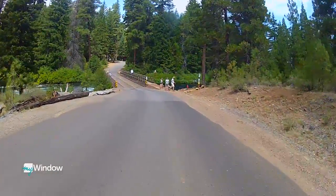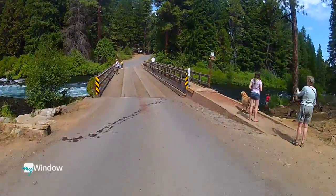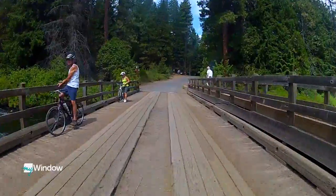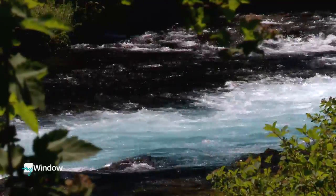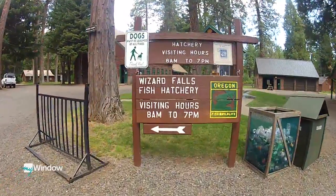It may not be at the top of your fun to-do events right now, but it should be. Just a few gallons of gas outside of Bend and you're crossing a one-lane wooden bridge over the emerald blue-green Metolius River and into the Wizard Falls fish hatchery at Camp Sherman.